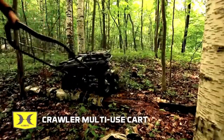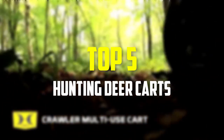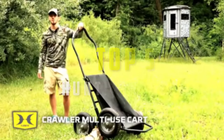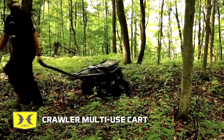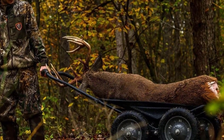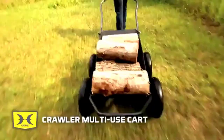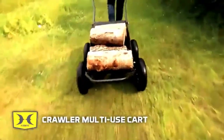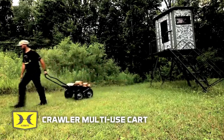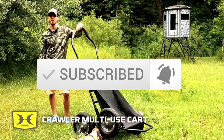Hey guys, in this video we're gonna be checking out the top 5 best hunting deer carts that are available on the market for their true quality. This list is based on my personal opinion and hours of research, and I've listed them based on popularity, quality, price, durability, user opinions and more. If you want to see more information and the updated price, you can check out the description below, and also make sure to subscribe for more reviews. Let's get started.